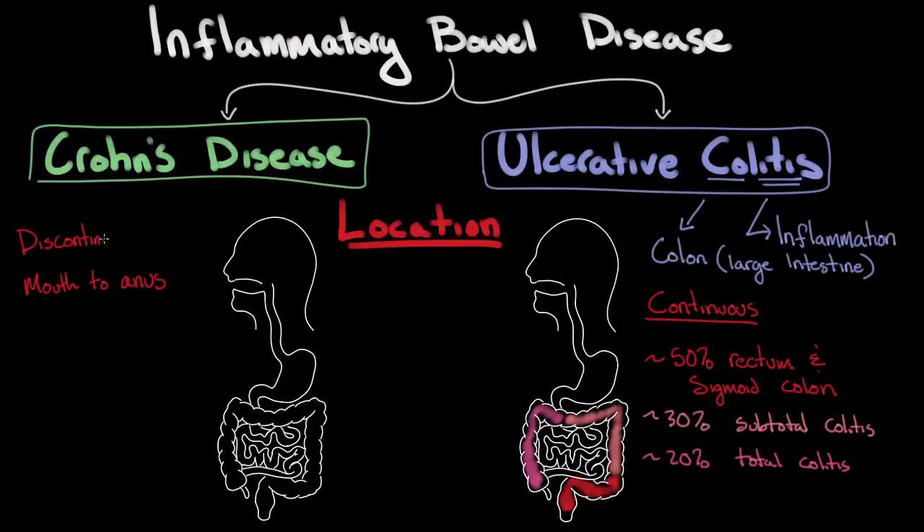In Crohn's disease, it's discontinuous — meaning that someone might have inflammation in the terminal ileum, or the last part of the small intestine, maybe in the colon, another spot in the small intestine. They could have it in the esophagus and mouth, but there will be gaps between these inflamed areas with normal GI tract, and then another area of inflammation, then normal GI, and so on. These are known as skip lesions because they skip over normal segments of bowel.